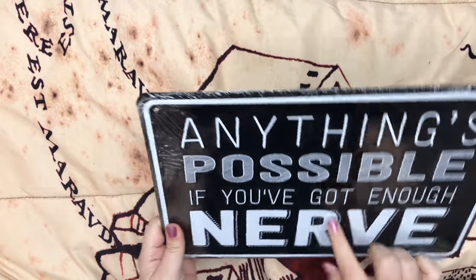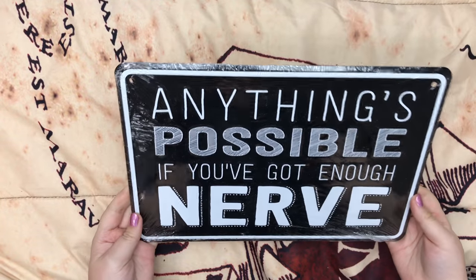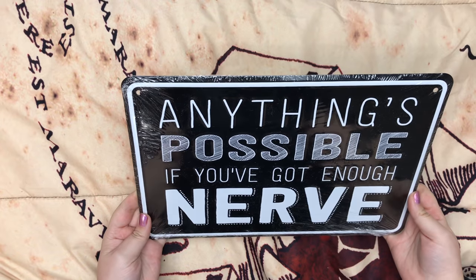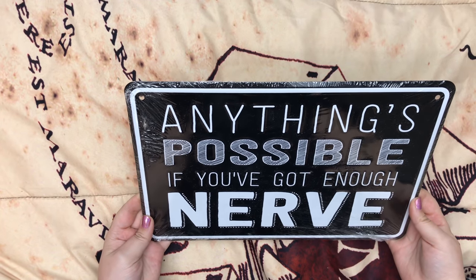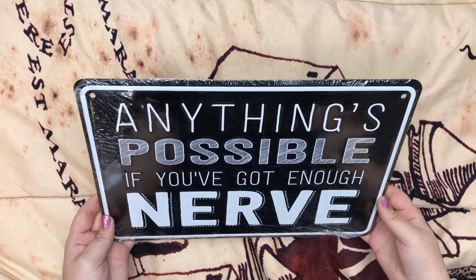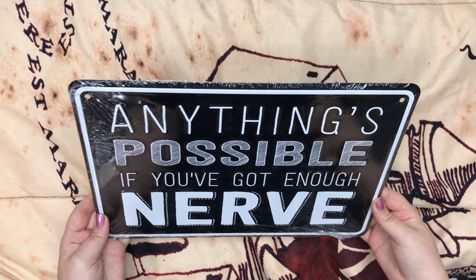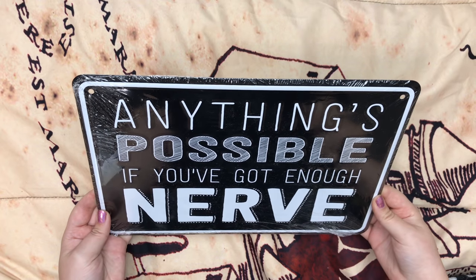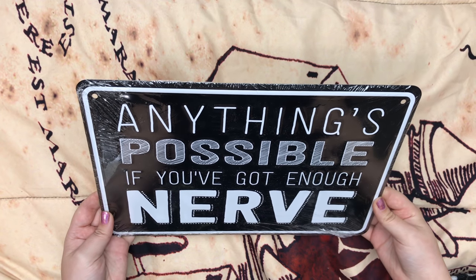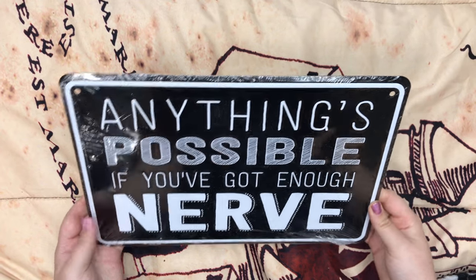And then the last item on the bottom looks like a metal tin sort of poster — these are my favorite kinds of posters. It says 'Anything's possible if you've got enough nerve.' That's really nice, something inspiring to hang up. So if you're lacking inspiration, this will be really nice to have up. And I love the color scheme — black and white. You can't go wrong with that.